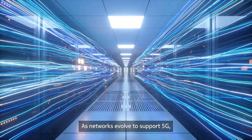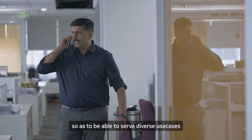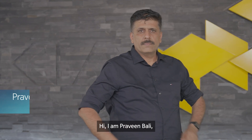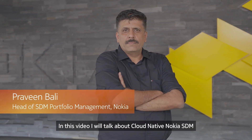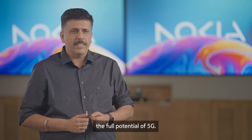As networks evolve to support 5G, the networks must be cloud-native by design so as to be able to serve diverse use cases, new market verticals, and their requirements. Hi, I'm Praveen Bali. In this video I will talk about cloud-native Nokia SDM and how it is designed to harness the full potential of 5G.